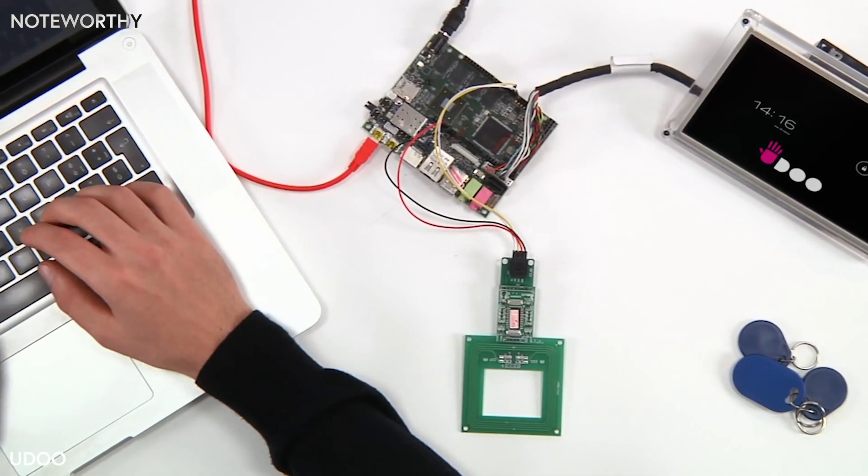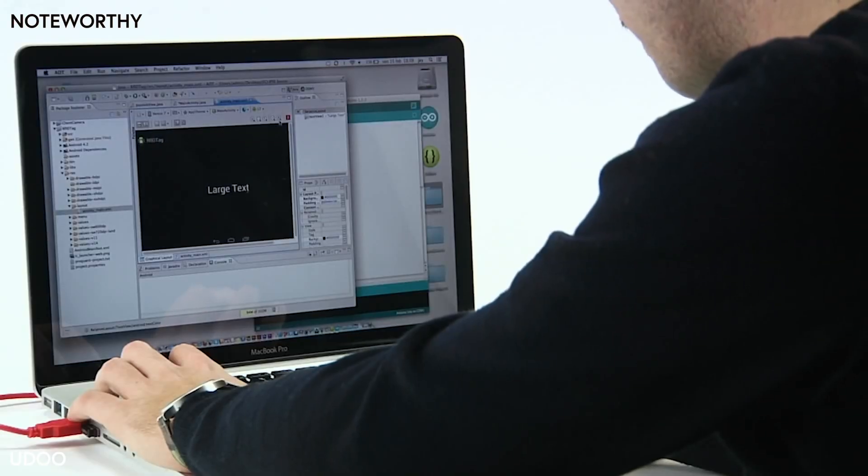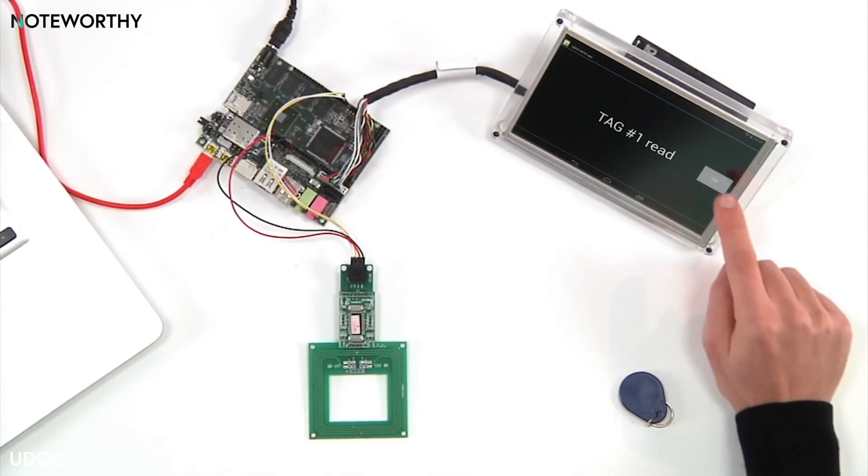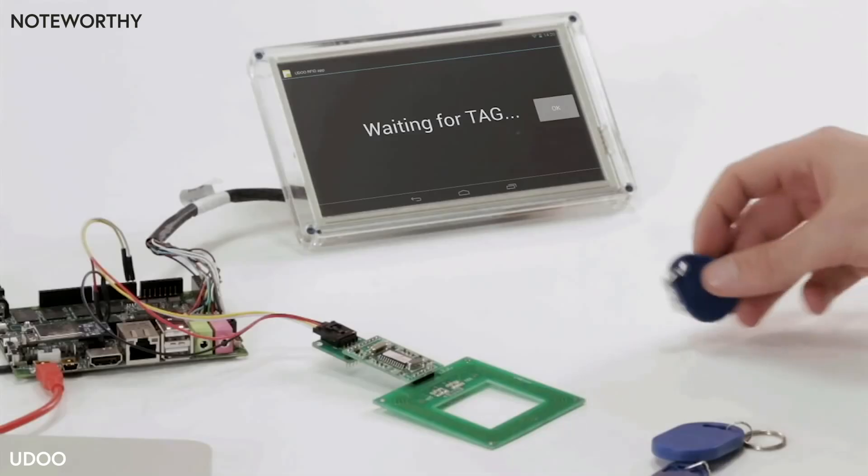Android 4 runs smoothly on the UDU board with a lot of accessories and sensors, such as a touch display and RFID reader, through embedded SDK connection.